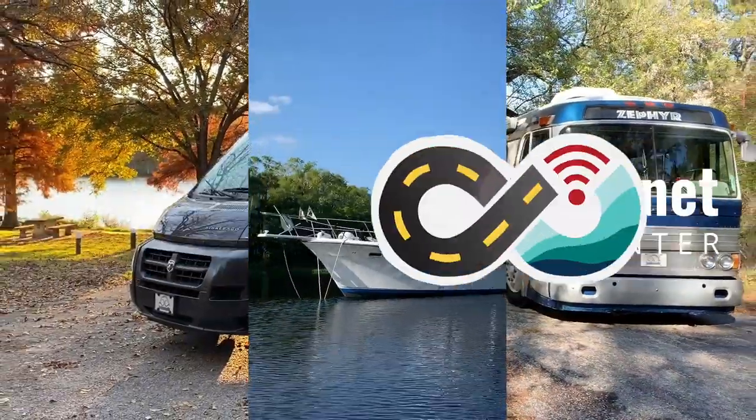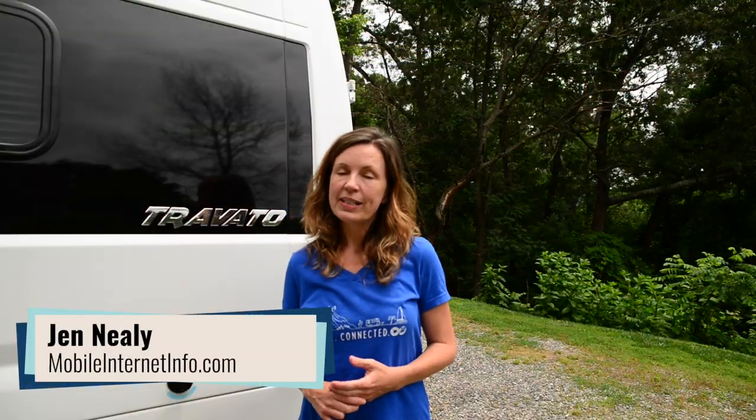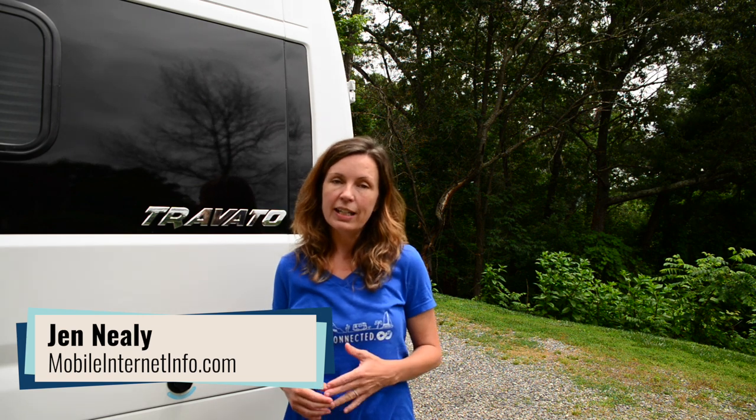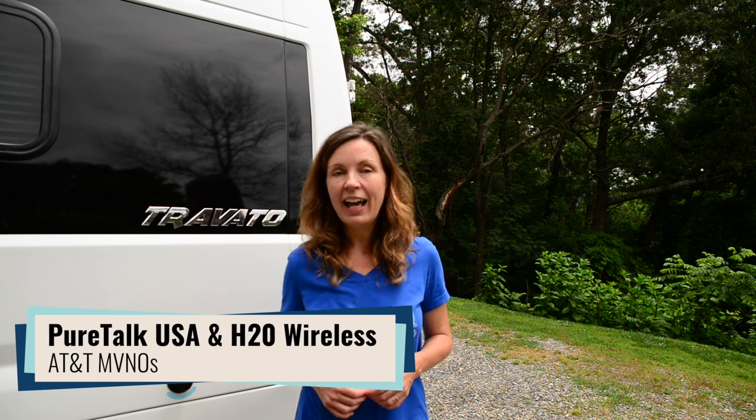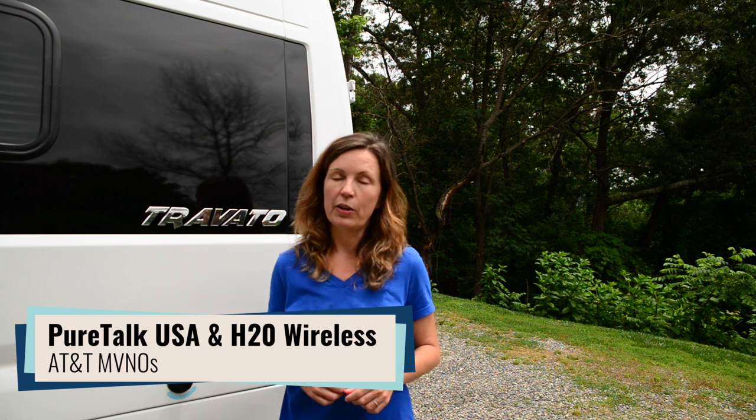Two different AT&T MVNOs have added data to some of their plans without increasing their rates. Hi, I'm Jen with the Mobile Internet Resource Center, and this week two different AT&T based MVNOs, H2O Wireless and PureTalk USA, added data to some of their plans without increasing their rates. So we wanted to tell you about those.